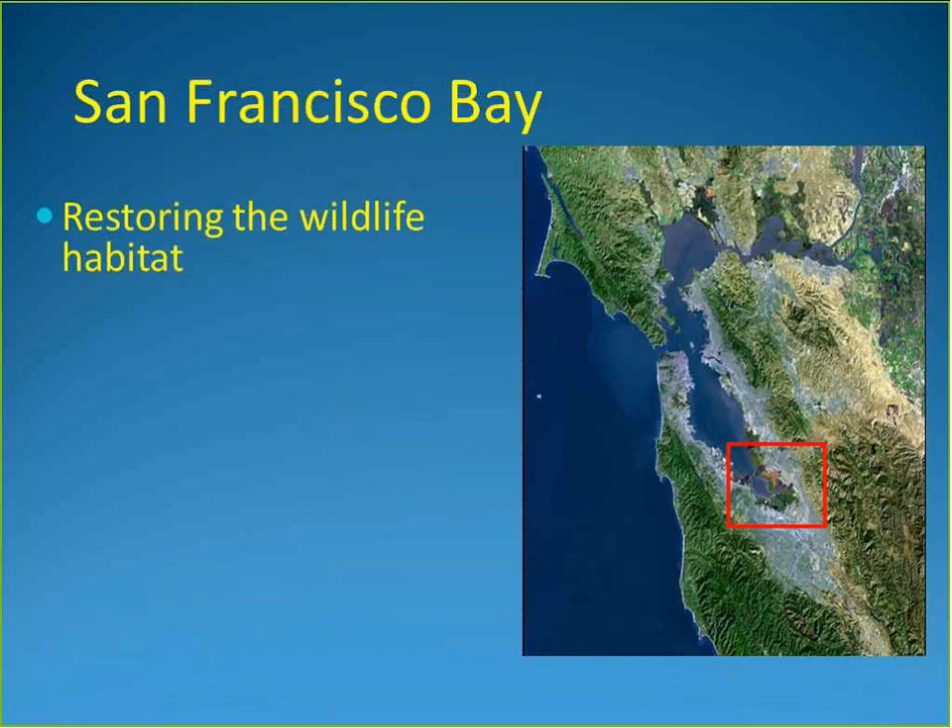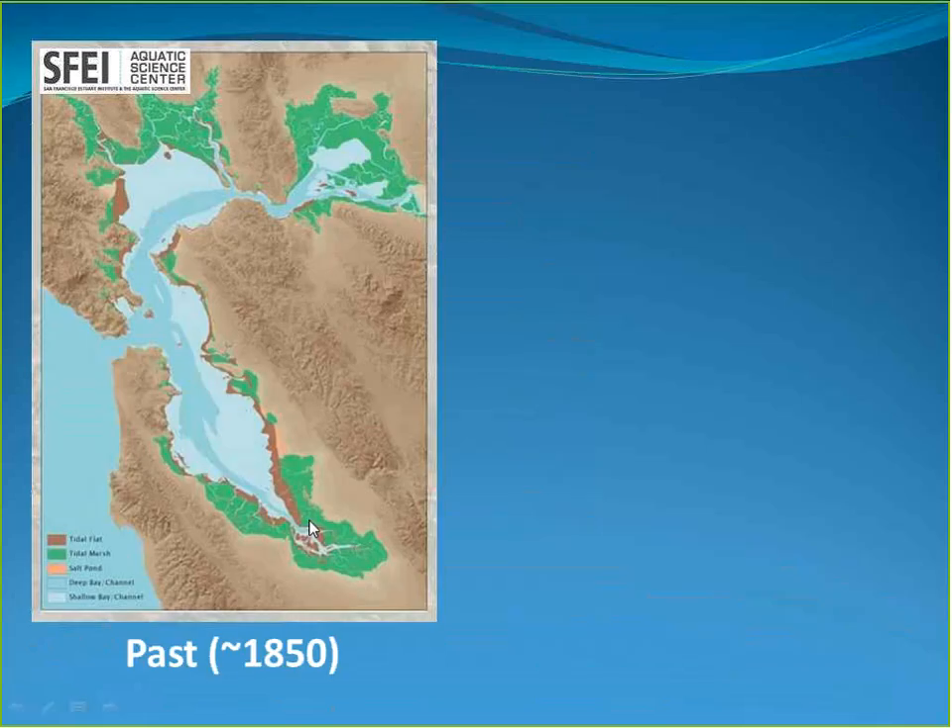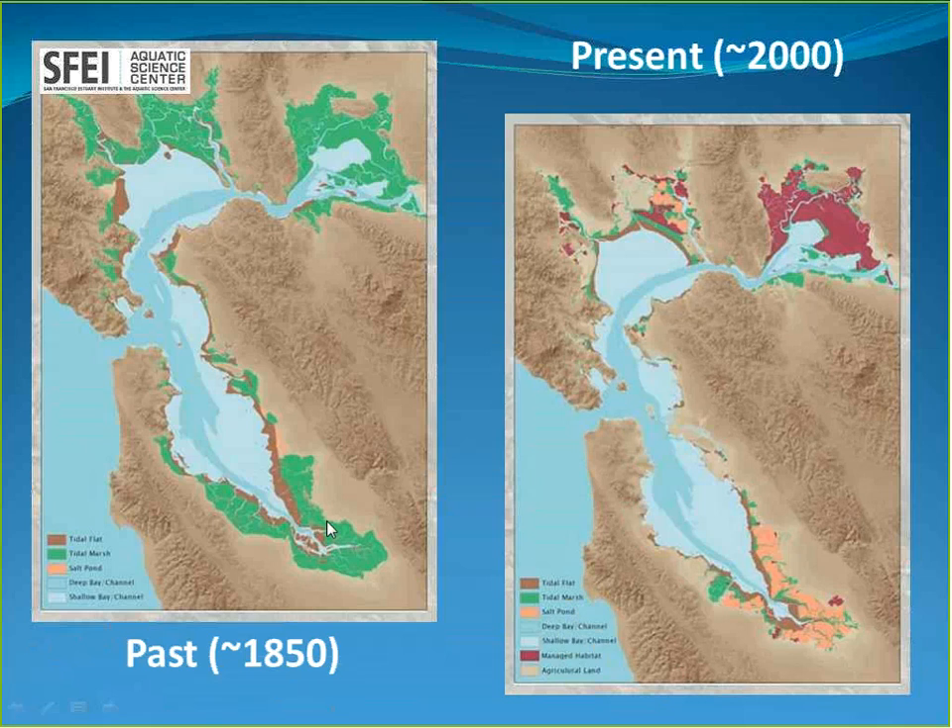Historically, the South Bay and the entire Bay had much more tidal marsh habitat than exists today. In the South Bay, there was extensive acreage of tidal marsh shown in green, and mudflat habitat shown in brown. Today, much of the mudflat habitat remains, but what was once tidal marsh is now shown in pink, representing salt production. The marsh was diked off over the last 100 to 150 years and converted into evaporative salt ponds.